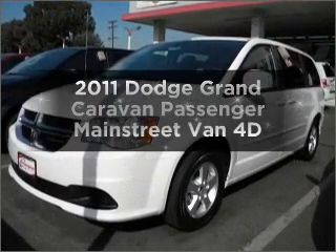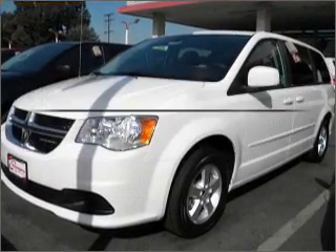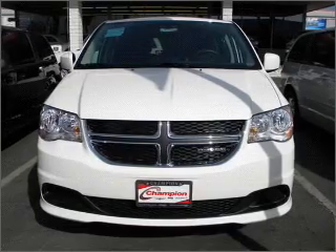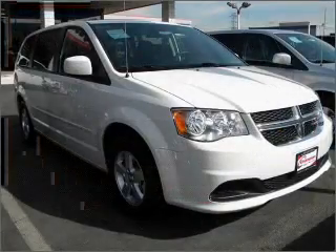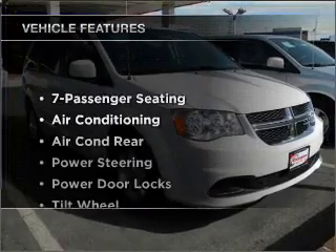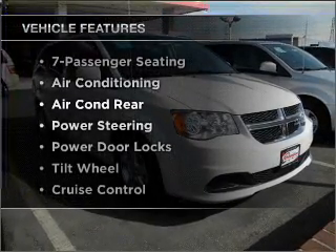Travel the roads in style and comfort in this great vehicle. With a reliable engine connected to a smooth shifting automatic transmission, premium wheels give a more luxurious look. Enjoy these notable features that are included in this vehicle.